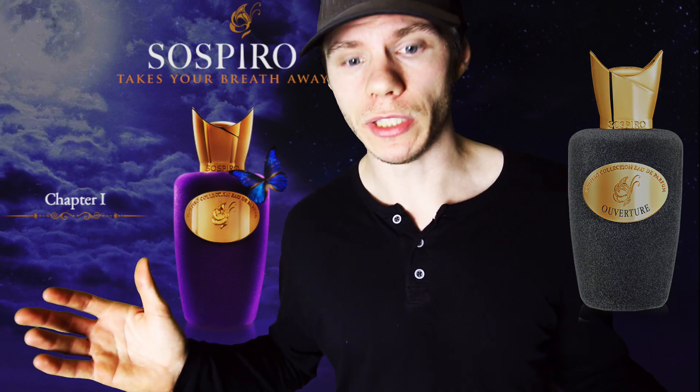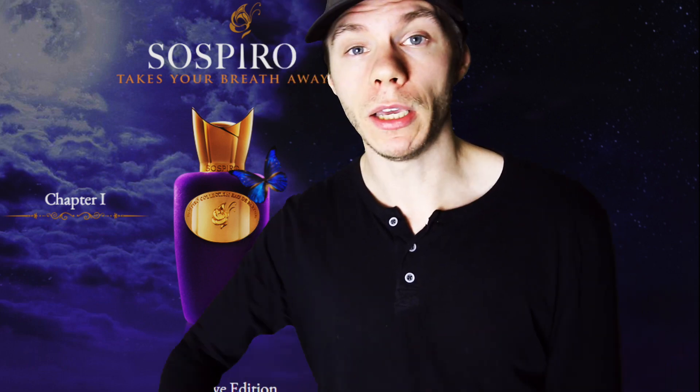Sorry I can't be more enthusiastic, but I have to keep it real. I'll see you guys next time. Take care. Bye.